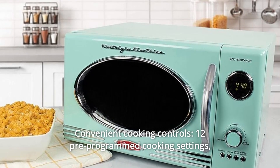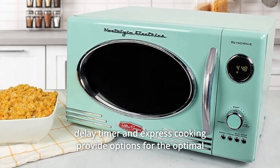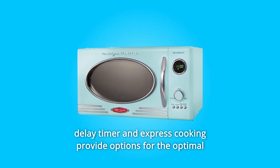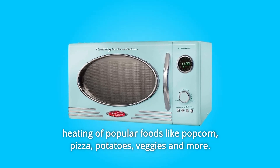Number 2: Convenient cooking controls. 12 pre-programmed cooking settings, delay timer, and express cooking provide options for the optimal heating of popular foods like popcorn, pizza, potatoes, veggies, and more.